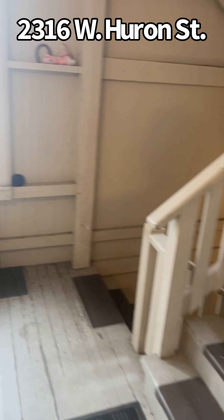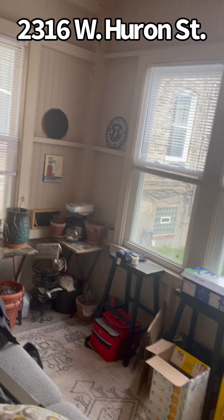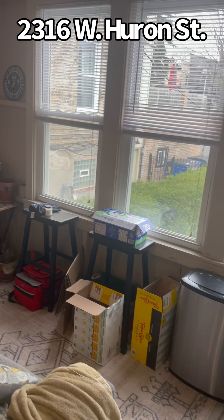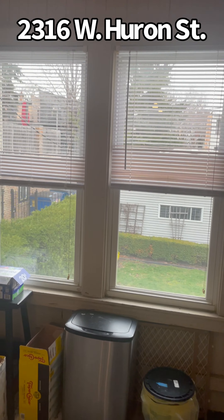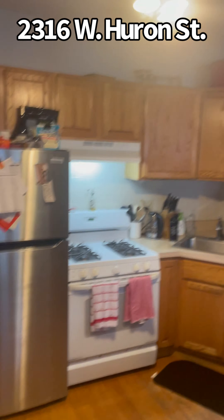I want to show you this as well. The top floor unit and this unit have a nice enclosed porch — extra space to hang out. And then you can see the backyard and the three-car garage. And that's a wrap — 2316 West Huron in Chicago.